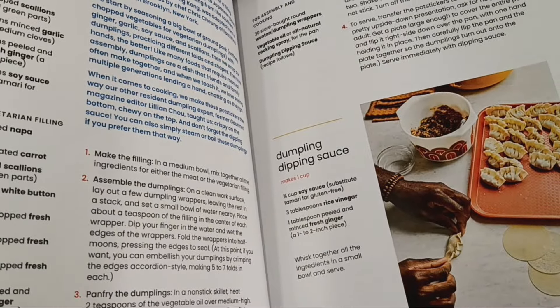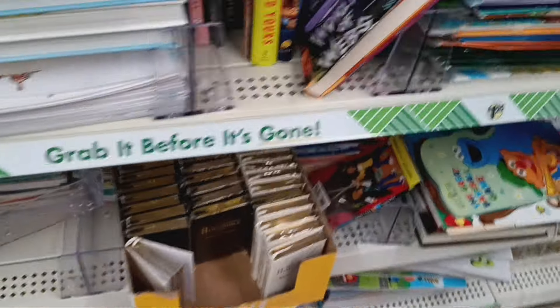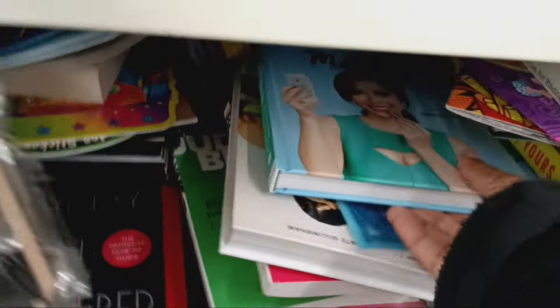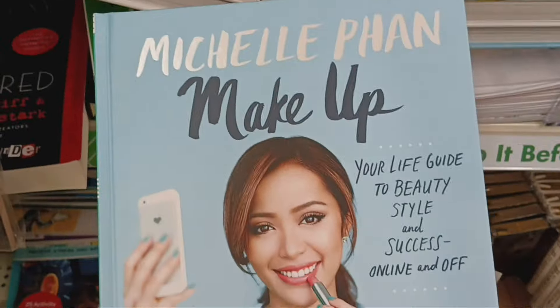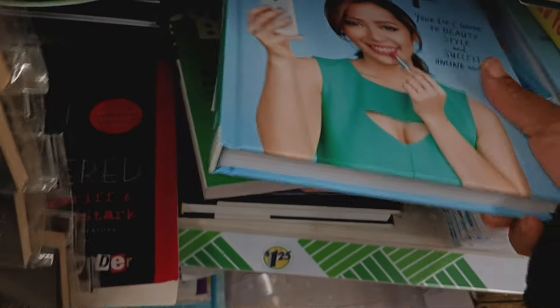It looks like some kind of wontons, pan-fried dumplings. Y'all know I am about the cookbooks! This thing is quite heavy — look how thick it is. Let me put that in the cart, maybe. I love a good cookbook. That is a newbie find! And what is that — wait a minute — 'Michelle Fine: Makeup Your Life: Guide to Beauty, Style, and Success Online and Off.' You better stop — this is cute as well!